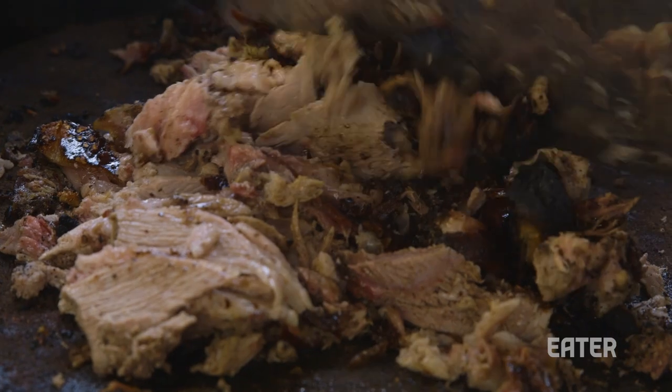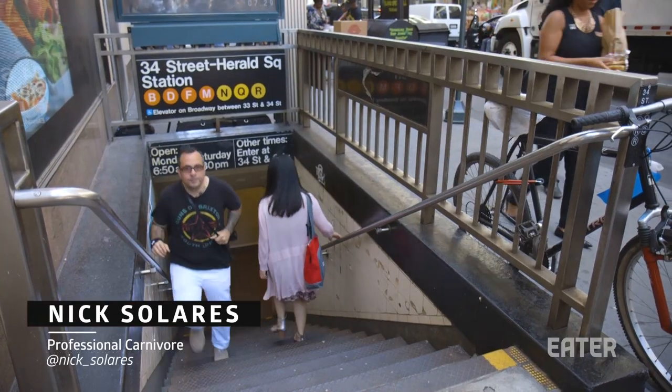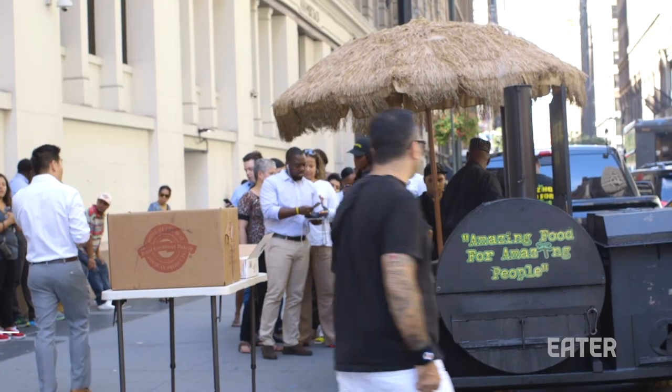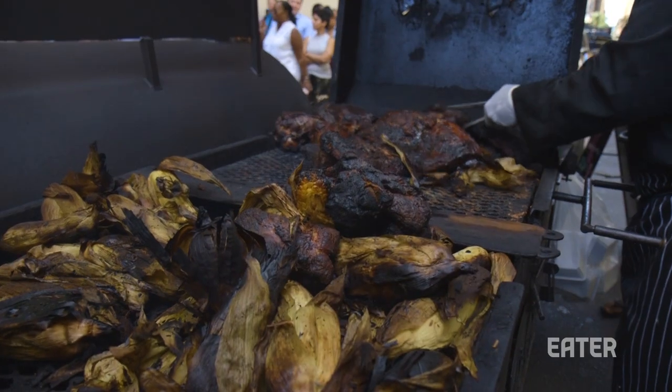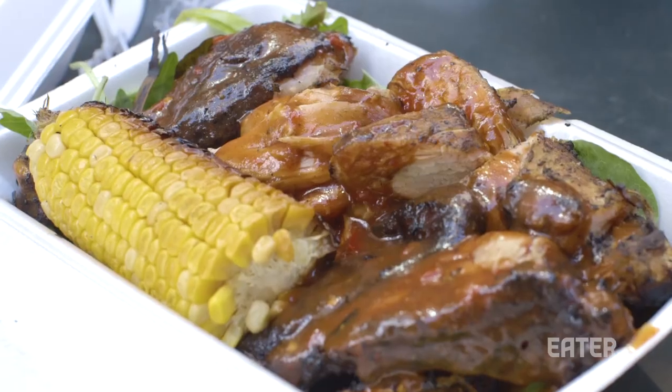A lot of allspice, a ton of tamarind, and of course those Scotch bonnet peppers. I'm heading to Midtown Manhattan to a street cart where a husband and wife team are slinging amazing jerk-seasoned meats, as well as adding a little bit of Americana to the mix. I can't wait to try it.